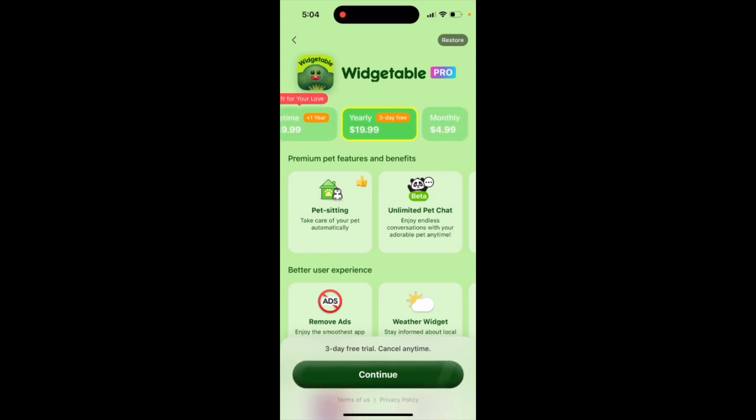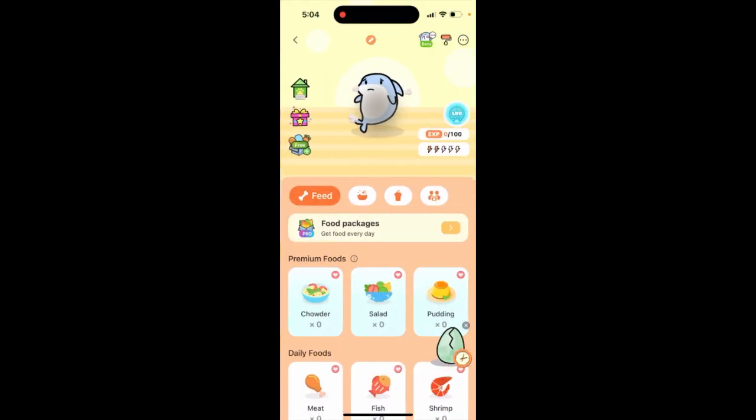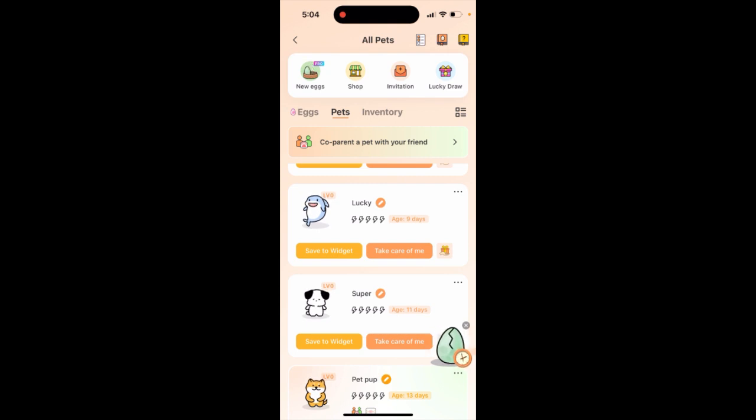Monthly you can pay five dollars, and then you can just start pet sitting. This app will take care that your pet basically doesn't die.